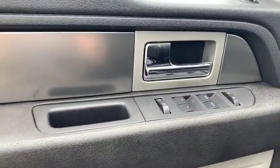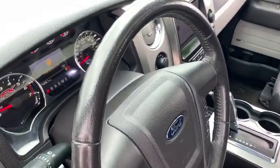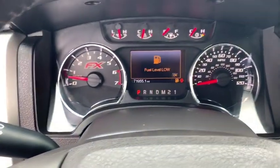Power steering, front floor mats, ABS four-wheel, cruise control, four-wheel disc brakes, universal garage door opener, premium sound system, rear defrost, AM-FM stereo radio.